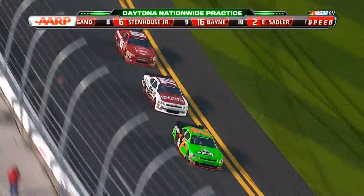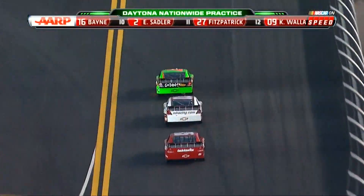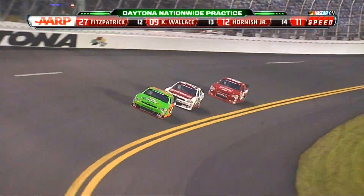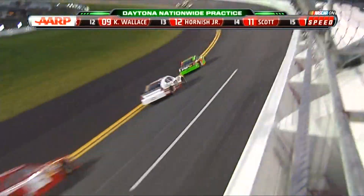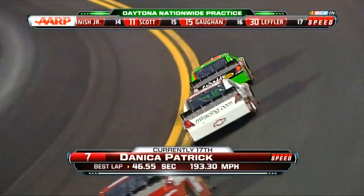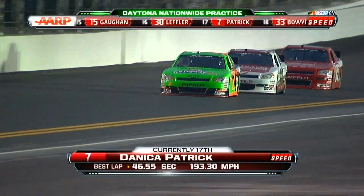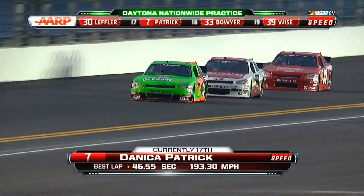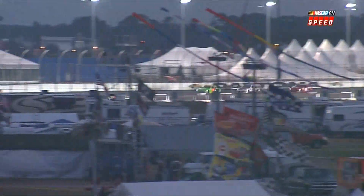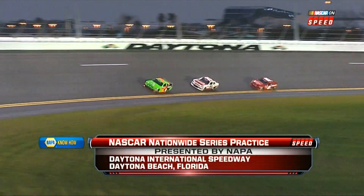Brian Scott is going to a backup car. Danica Patrick and the 7 are just in front of this group. Everything feels fine until something happens and then you say 'whoa, I'm going fast.' People always ask what it feels like to run 200 miles an hour — it's all relative until you get in trouble and you're sideways sliding down the racetrack. When you go 200 miles an hour and everybody else is going 200, it doesn't feel that fast. But when you start slowing down — oh, that gets your attention.